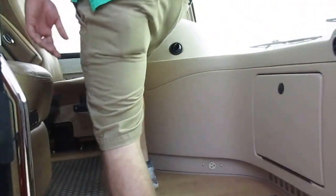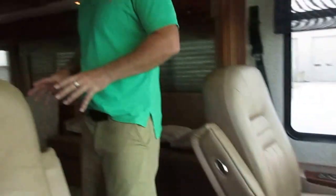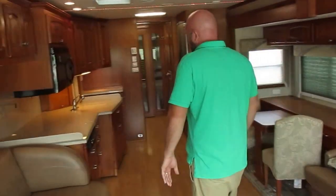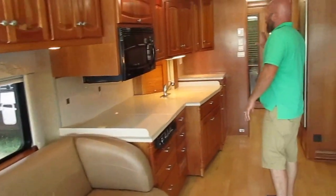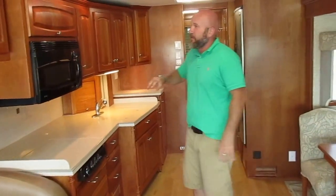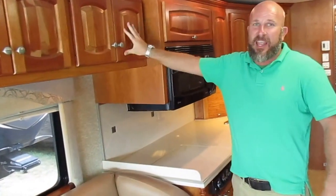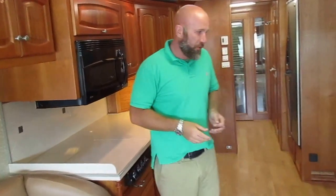This coach was ordered from the manufacturer with hardwood floors, so these hardwood floors were done by Newmar. Opposing couch floor plan. Solid surface countertops. The best cabinets in the business — these cabinets were done by one man, front to back, sanded, stained, the whole nine. They wanted consistency with the look.